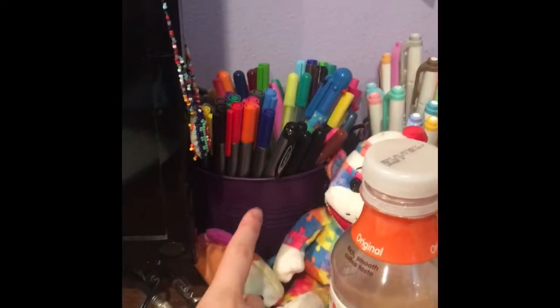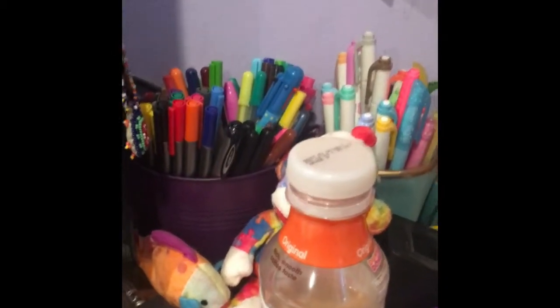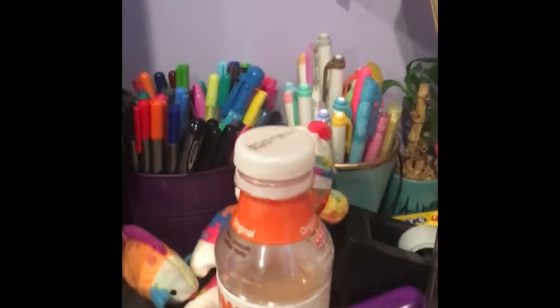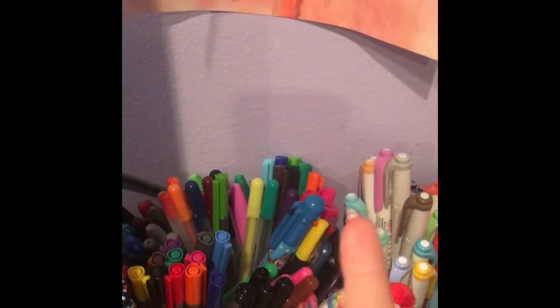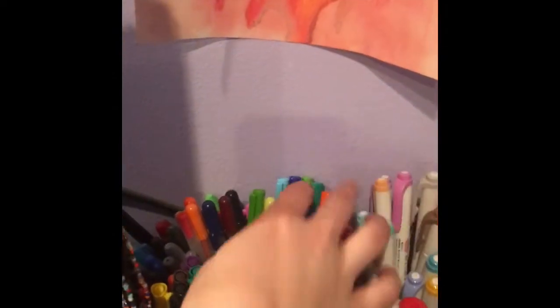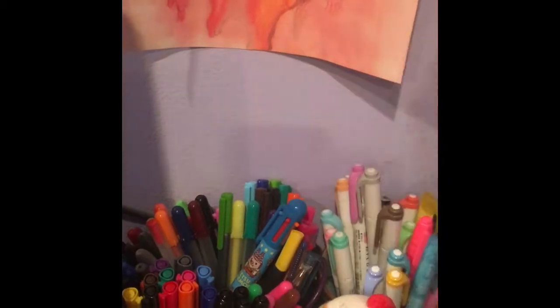As you guys can see, I use the bucket organization method where you have different buckets or bins on your desk for different things. I don't mind clutter — if you're a person that minds clutter, don't do this. You'll also see a lot of little stuffed animals on my desk; I just like to decorate that way. This bin is full of pens: my Sharpies, Jelly Roll pens, Staedtler pens, Triplus rollers and Triplus fineliners, black pens, all my multi-barrel pens, and one random gel pen.